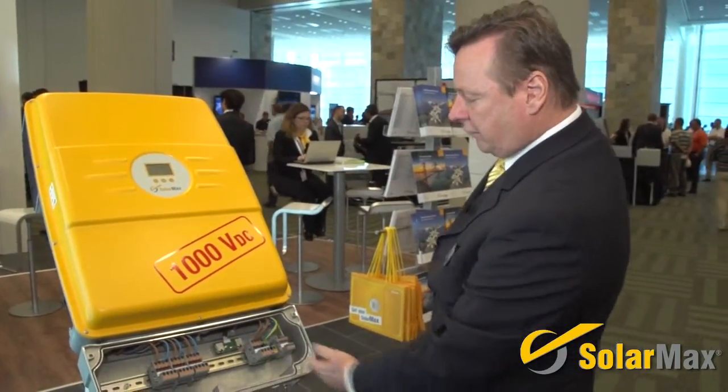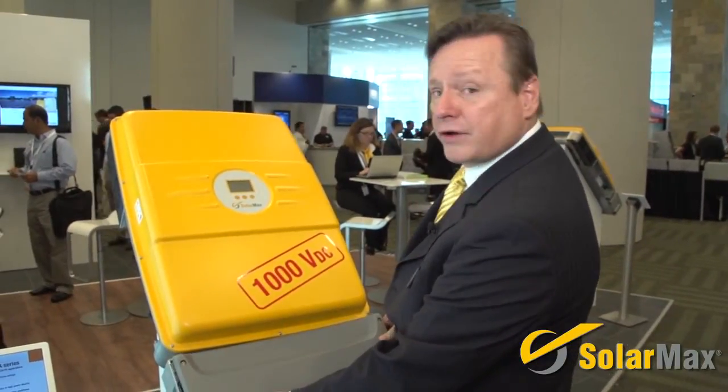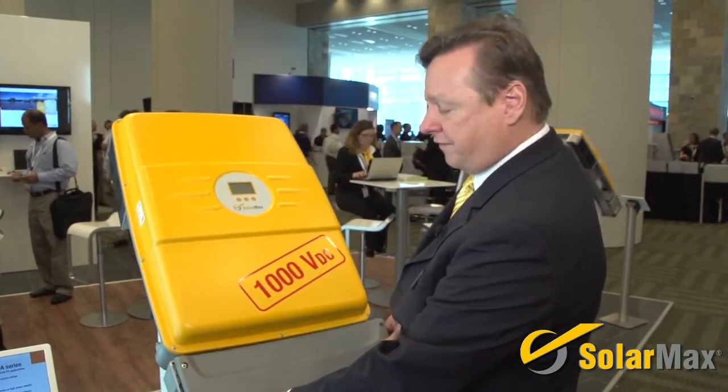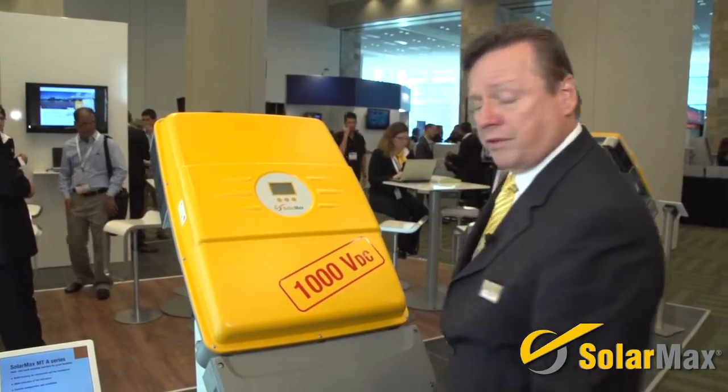Here's your AC and communications connections. You can connect up to 72 units in one string for communications, available over Ethernet or RS-485. These products come with a full monitoring system called MaxTalk.